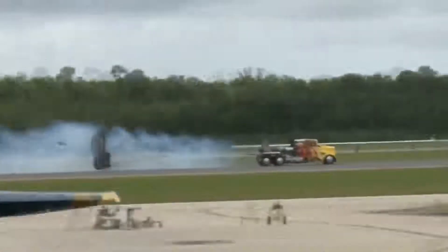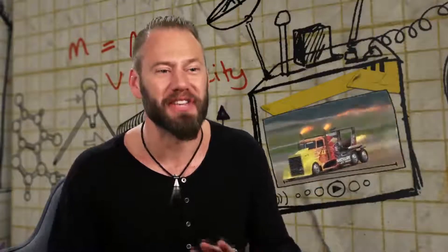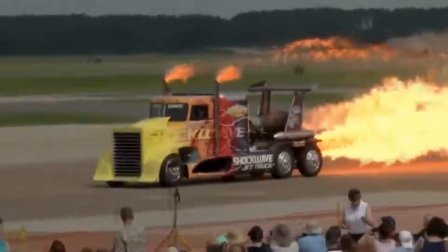The final challenge is getting this thing to stop. It's actually got three air parachutes, which is how they stop the space shuttle as well — they deploy, create lots of air resistance, and slow it down. With that much power, this plane doesn't stand a chance. Now that was a blast!